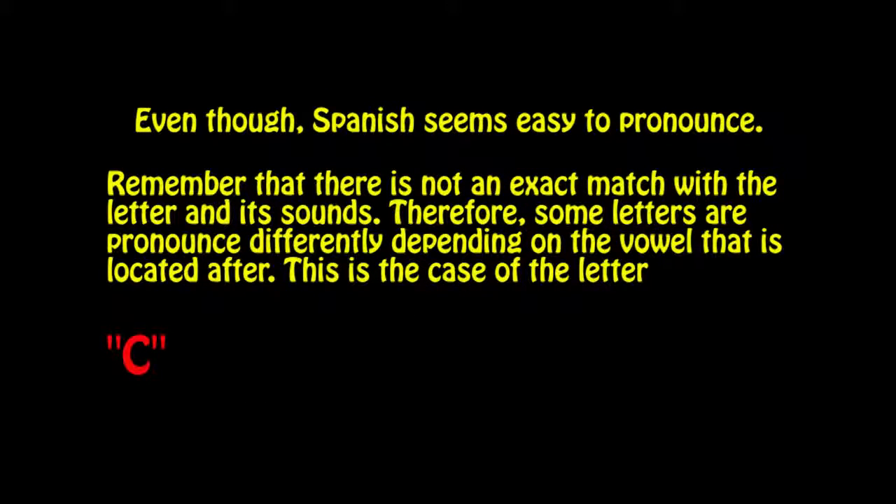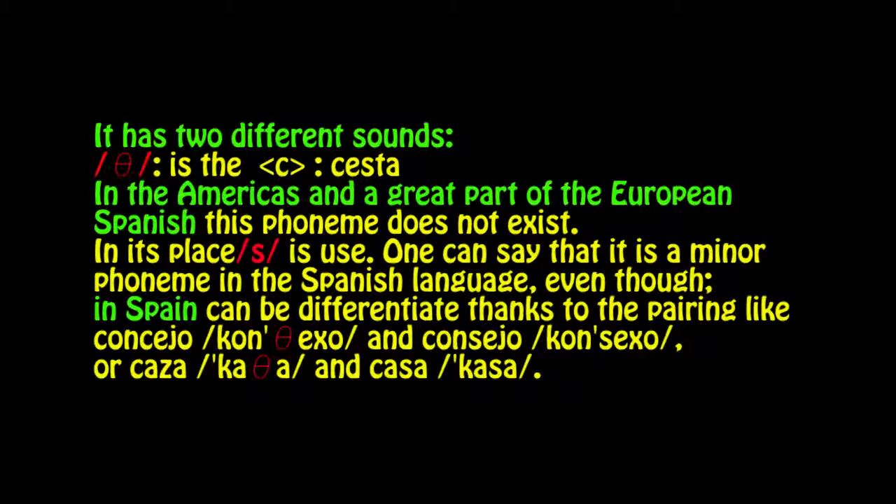Even though Spanish seems easy to pronounce, remember that there is not an exact match between a letter and its sounds. Therefore, some letters are pronounced differently depending on the vowel that follows. This is the case of the letter C, which has two different sounds — but also where you say it matters.